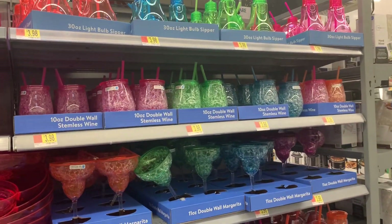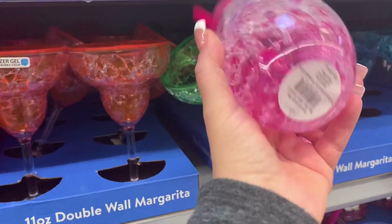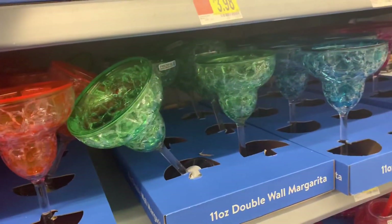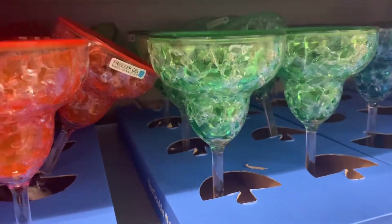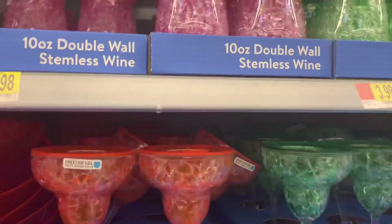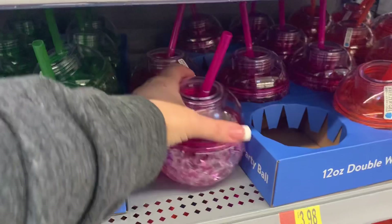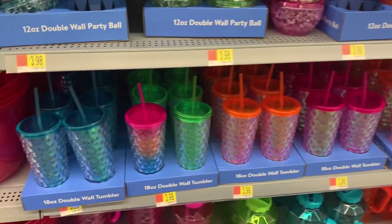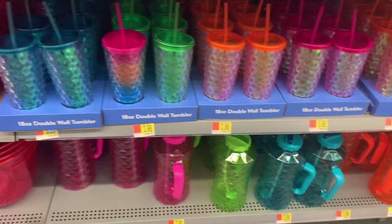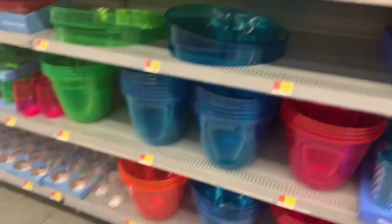Going back to the other side, they have basic plasticware at $3.98. Double-walled, so this is nice for wine — supposed to keep everything cool, very sturdy. Little light bulb cups for $3.98. Margarita drink cups — cute for outdoor wear, with orange, green, and other colors. Also double-walled 12-ounce party glasses — you fill them, put your straw in, it won't get lost and it's sealed so no bugs get in. Some more tumblers with lids, and pitchers you can drink from with a straw.